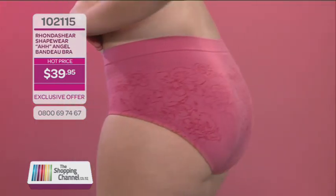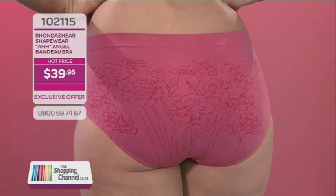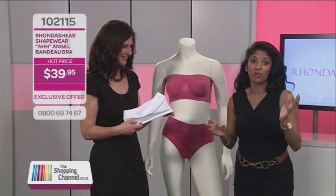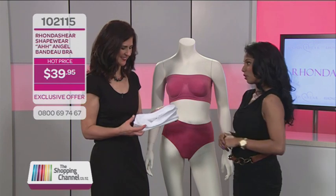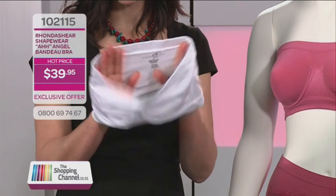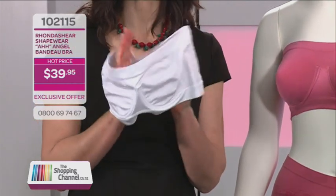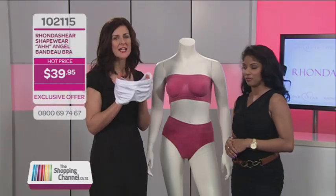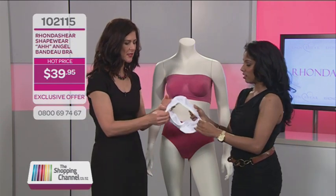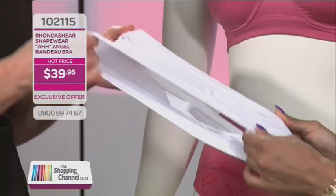Her garments actually mold to you and your shape in a way that makes everything you put on top look great, and all the best reasons are that they're comfortable, seamless, and affordable. So tell us about this beautiful Bando bra. This is one of her absolute best sellers. Shapewear helps you to accentuate your good points and hide your bad points. What Rondichier's done is she's sewn this on a specially designed, very sophisticated machine where it's just one tube.